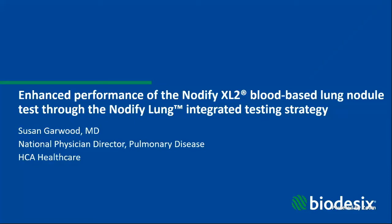Dr. Garwood is also an early adopter of the Notify Lung Testing Strategy. In today's presentation, she will share new data from three posters being presented here at CHEST, as well as Notify case studies from her own practice. We will be leaving time at the end for a Q&A session, so please use the chat box to enter questions at any point throughout the presentation. And without further ado, Dr. Garwood.